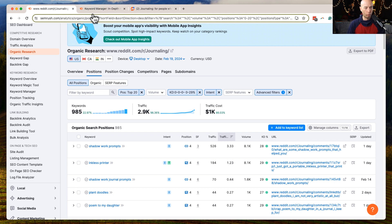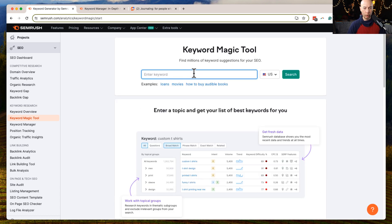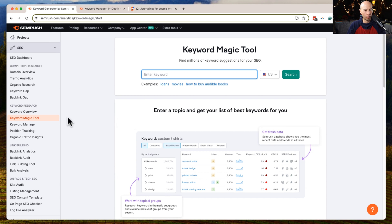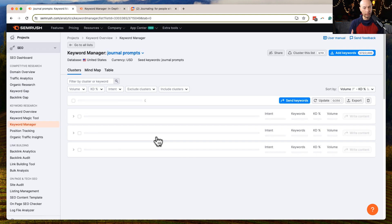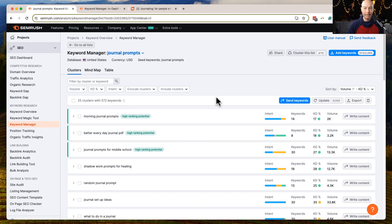One thing you can do is head over to the Keyword Magic Tool or the Keyword Manager. I've saved something from earlier — I typed in a seed keyword like 'journaling prompts' and it was very quick to create this list. When I click over here, it gives us the cluster: 25 clusters with 572 keywords, with different intents listed, number of keywords per cluster, keyword difficulty, and total search volume.